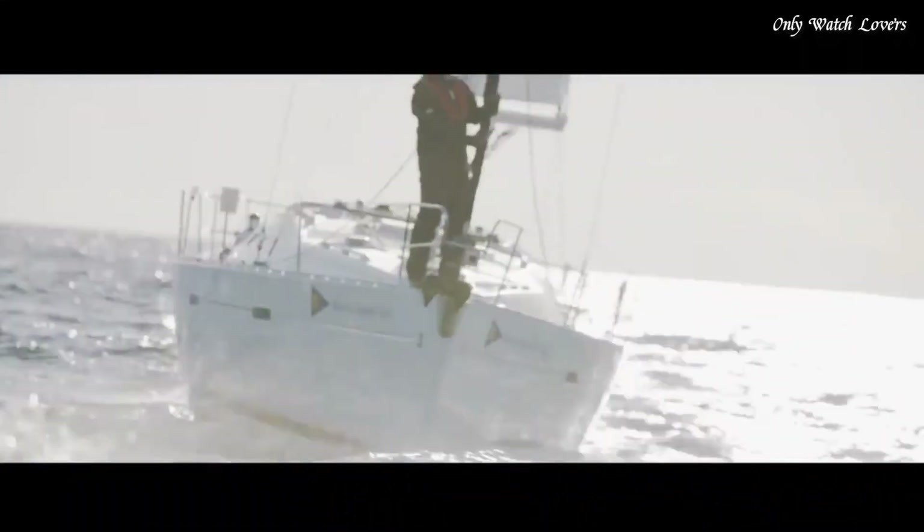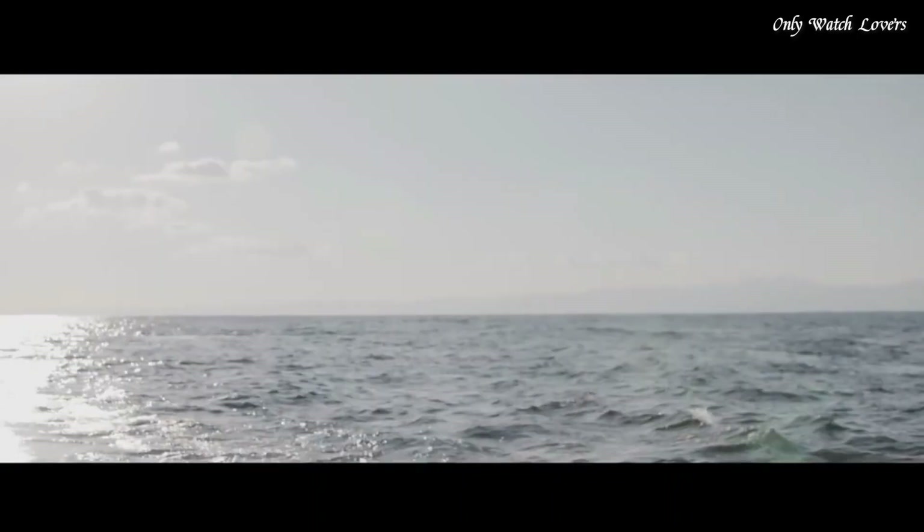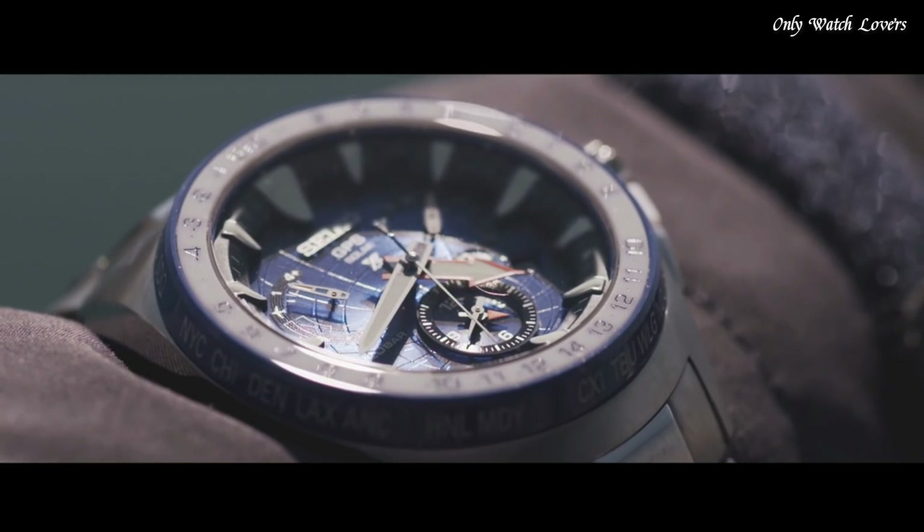Solar-powered, sapphire crystal with scratch-resistant coating, date window, fold-over clasp with push-button release. Case size 48.5mm, thickness 15.7mm. Water resistance 200 meters.